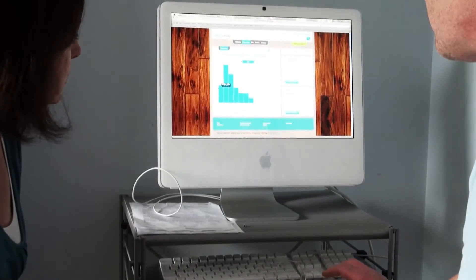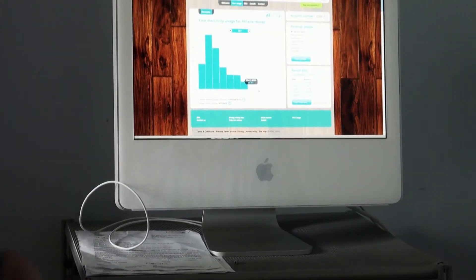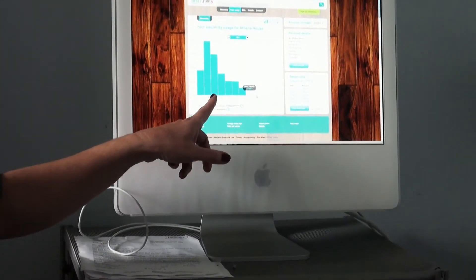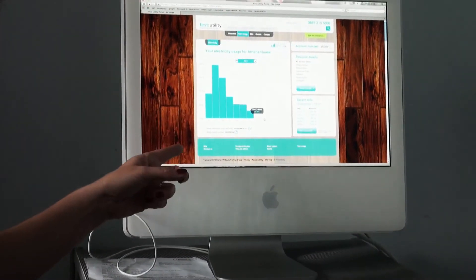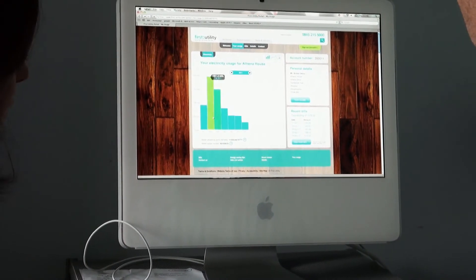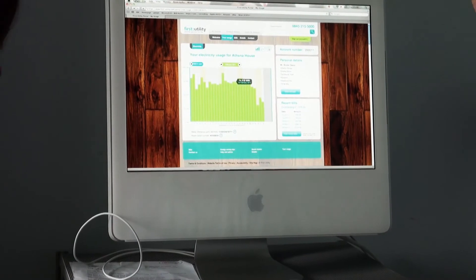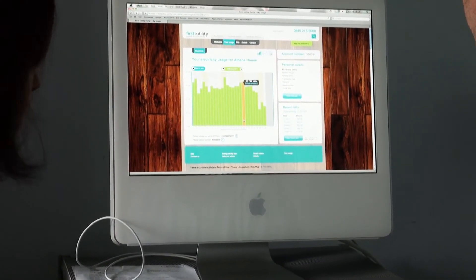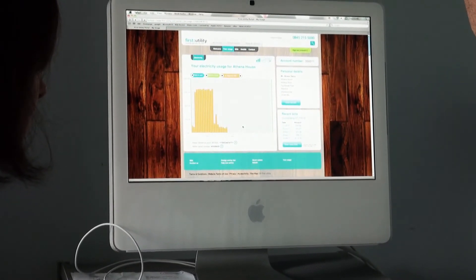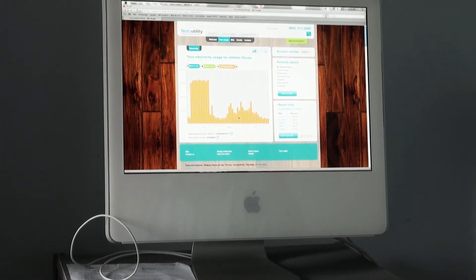You can see each month — that's your monthly usage for your last seven months. So in February and March, obviously using a lot — this is electricity — to keep the house warm. If we look at February, we can break it down again to each day in February, and you can choose a specific day. That gives you your usage every half an hour.